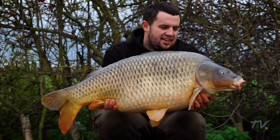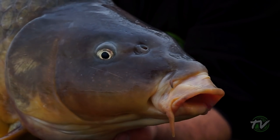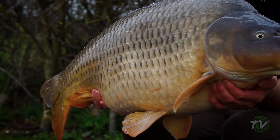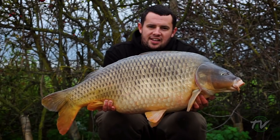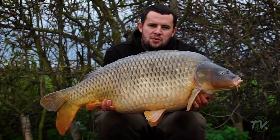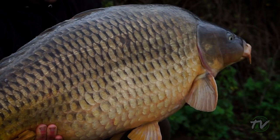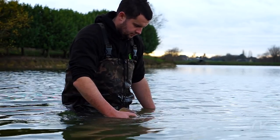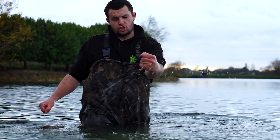A lot of the lakes I fish are predominantly dominated by mirrors, so to come somewhere like Burners and catch one big common would have been enough - but what about this bad boy, 39 pounds one ounce, another glorious common! I can't believe it - the session has been absolutely phenomenal. That's nine fish now: a 40, a 39, a few 20s, a few doubles, and a couple of singles. What a phenomenal place and we've still got a good couple of nights to go. Middle of the day bite - they're certainly on the bait now.